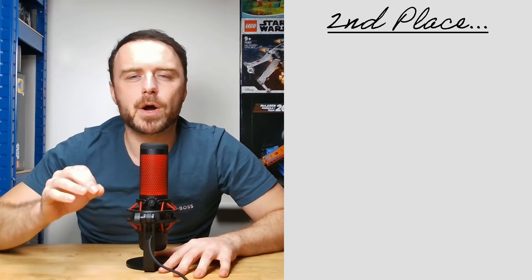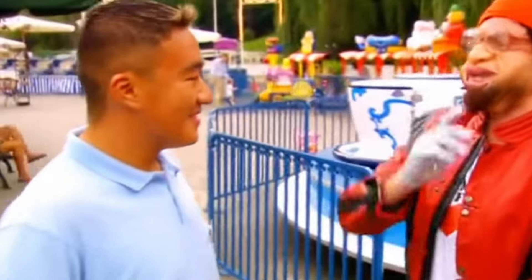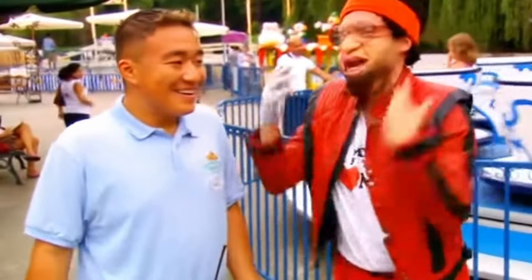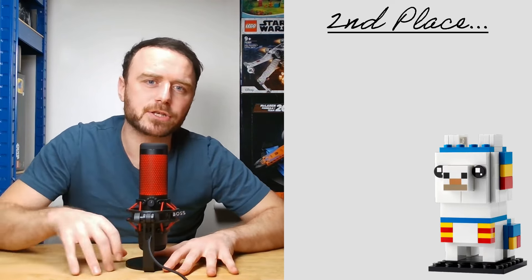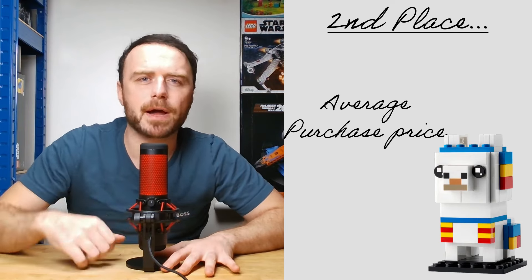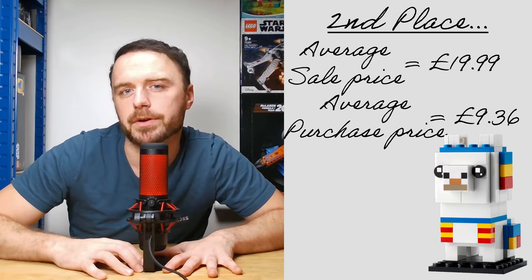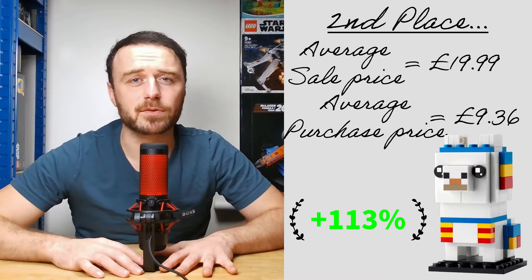Securing second spot is also the runner-up in our most purchased set of 2023 — and it also happens to be Michael Jackson's favourite animal: the llama. We have 46 llamas in our collection, purchased at an average cost of just £9.36. Currently these sets are commanding a selling price of £19.99, resulting in an impressive 113% return on investment. So it's no wonder MJ loves llamas.